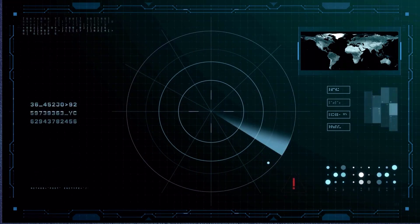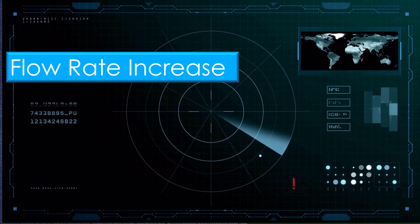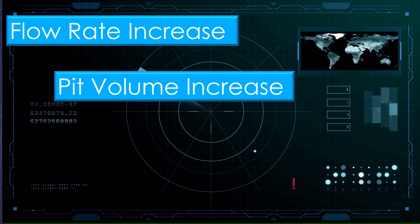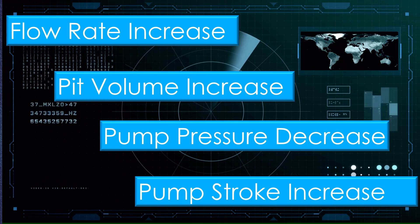The main indicators during drilling are flow rate increase, pit volume increase, pump pressure decrease, and pump stroke increase.